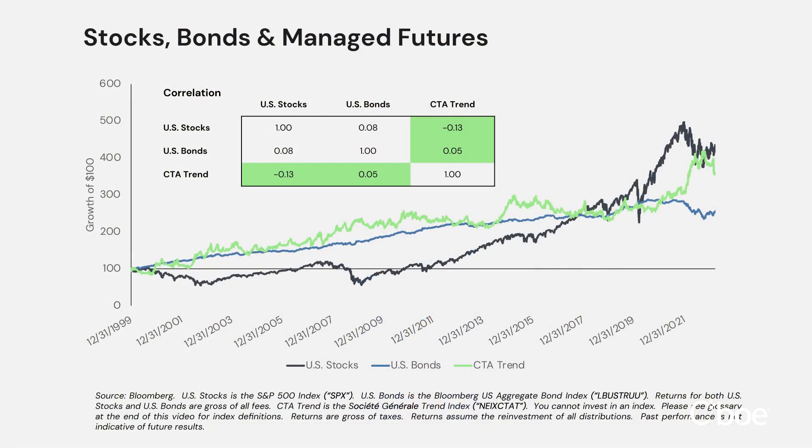The managed futures trend category has historically exhibited very low correlation to both stocks and bonds, while also achieving a very competitive rate of return over a full market cycle. For example, looking at the SocGen Trend Index since inception, it has two very important characteristics: it has historically provided positive returns during prolonged multi-year bear markets, and it has historically exhibited inflation hedging characteristics.